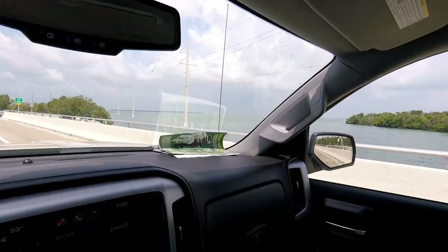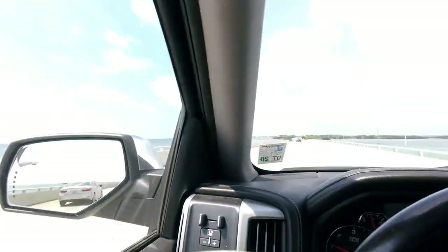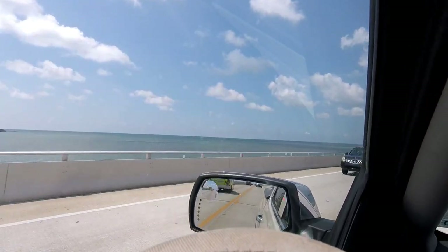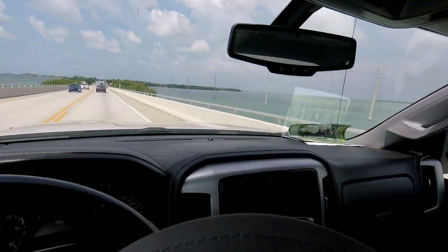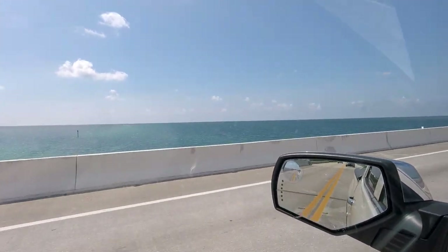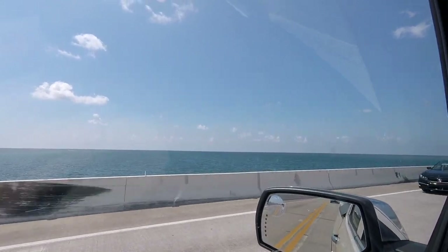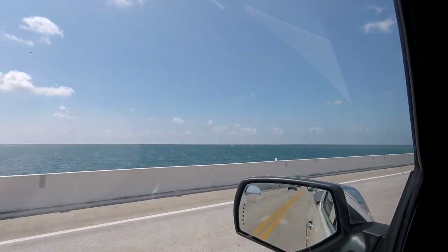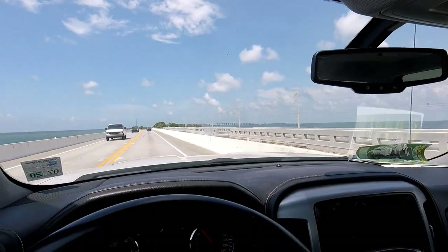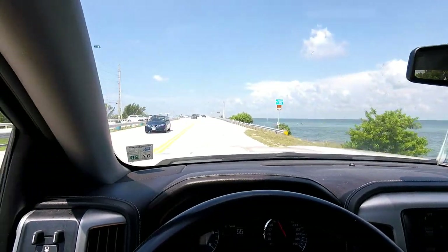Coming over Tea Table by Bud and Mary's. A little rain out in the backcountry. Going over the Indian Key Bridge. Crossing channel number two. Getting ready to get on Long Key in a little bit. This is the Long Key Viaduct here on the south end of Long Key.